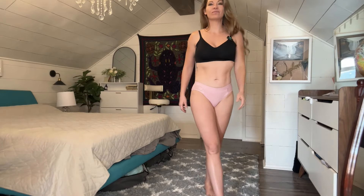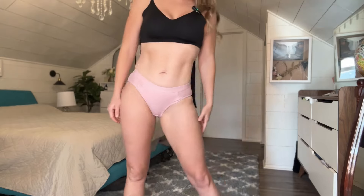Next up on the try-on we have this gorgeous soft pink color — same panty, just a different color. And next up we have this bright white color.